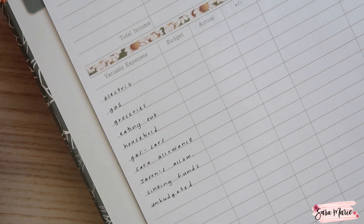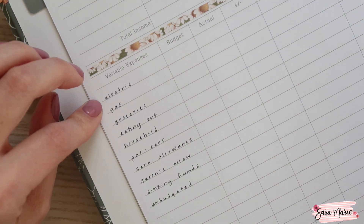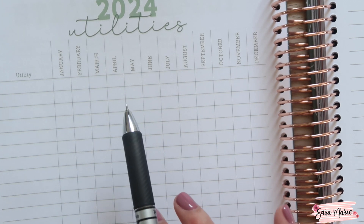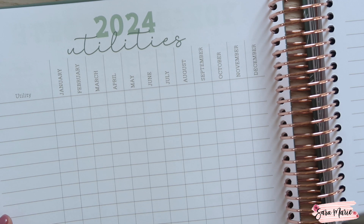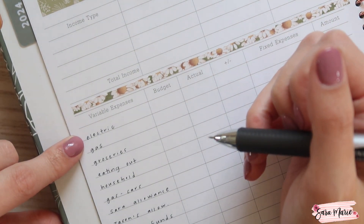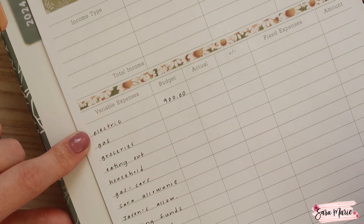For electric, I'm going to estimate that our electric bill will be $75 monthly — there will be months where it's higher and months that are lower. When I set up my utilities tracker for 2024, you can see it here. I think what would be really useful — and I'm going to do this when setting up my 2025 budget — is to add up all of those utilities, find an average, and budget that on a monthly basis, then multiply by 12. For electric, I'm estimating $75 per month, which ends up being $900 for the year. This is an annual budget, so there will be pretty large numbers here.